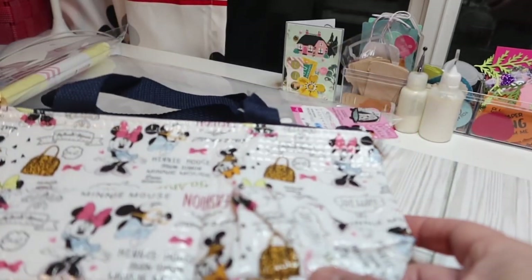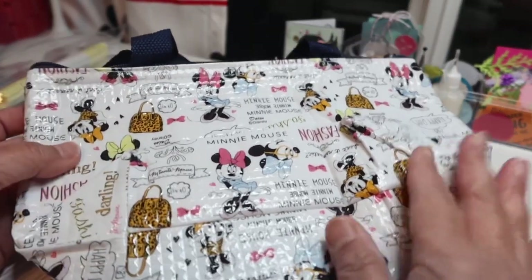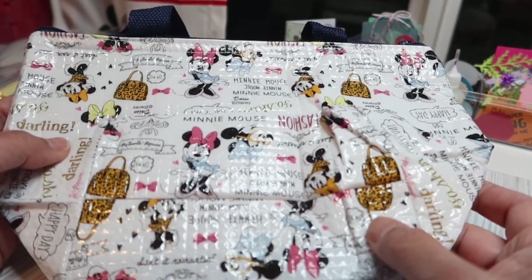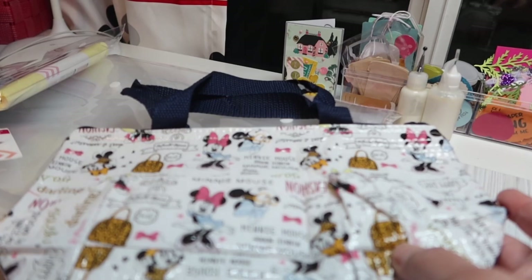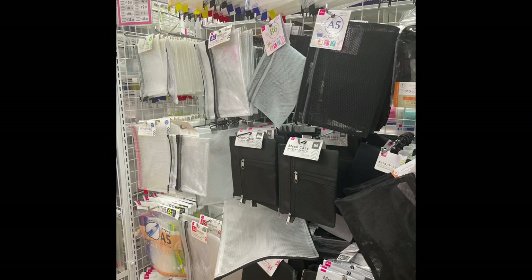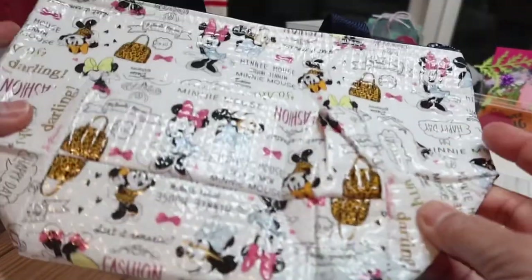This bag is so cute. It came from the lunch bag section — they have a whole aisle of just different types of bags. I didn't buy any bags this time because I had bought some on my previous visit, but they have lots of little decorative bags of different sizes and shapes. This one zips at the top. This is a Mickey mini bag — a little lunch box — which is really cute.